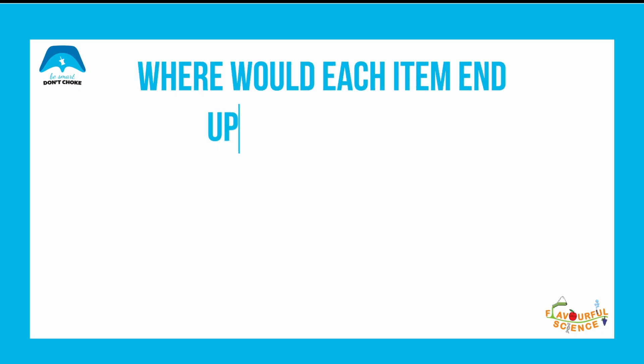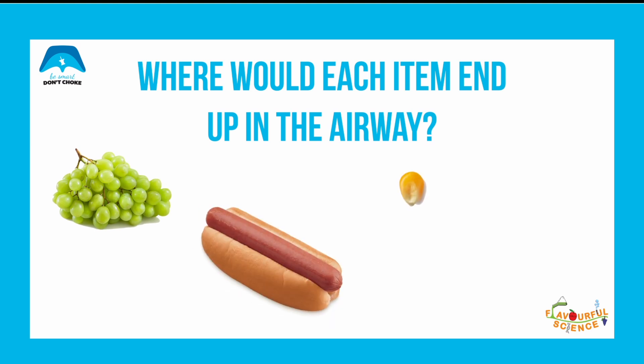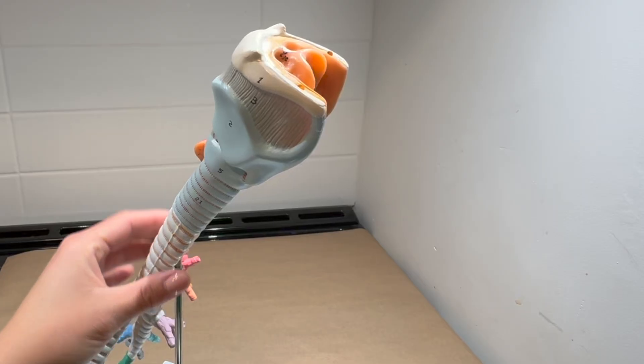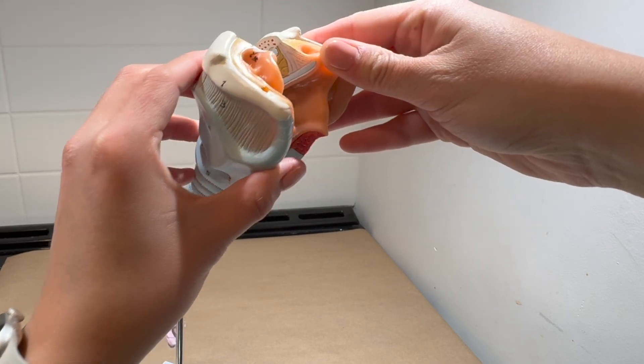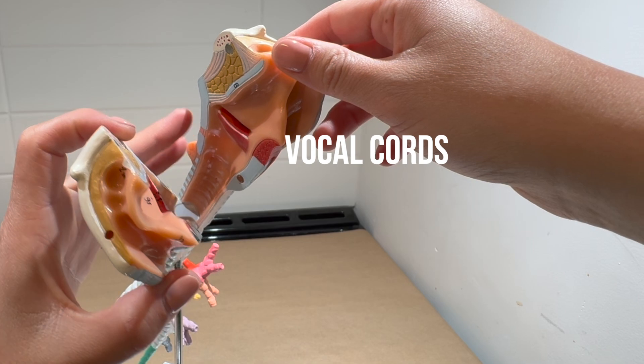Sometimes food can go down the wrong pipe. Let's see where each of these items would end up if they were to go down the airway. Even though the larynx looks really big, on the inside you have the vocal cords, which is a point at which the airway is narrow.